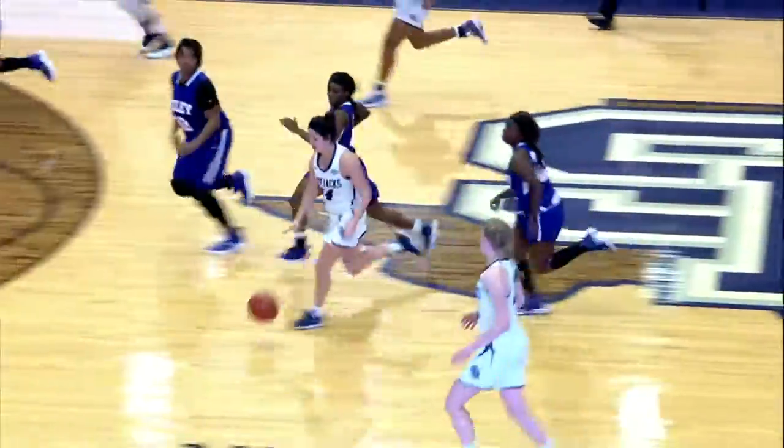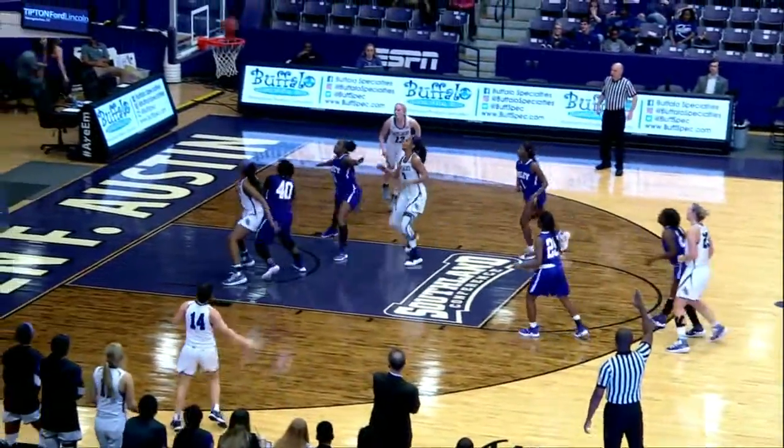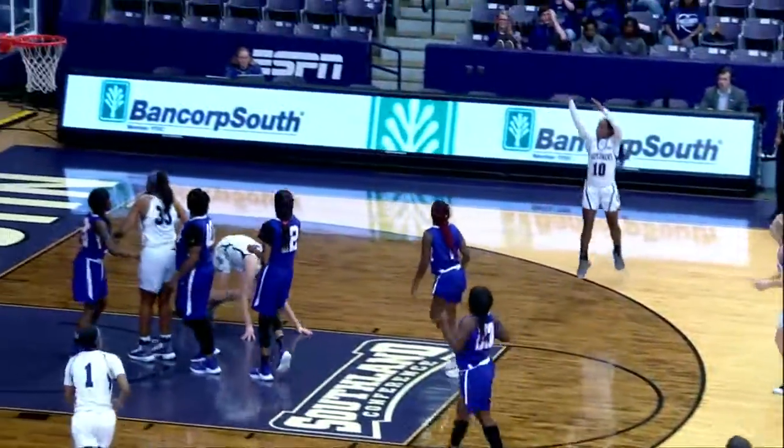Spenders gets out, circles back, finds Harvey. Harvey going to put the three up and gets it to go. Rebounded by SFA. Here comes Vischer, Vischer out to Mitchell. Mitchell wide open from three — she's going to launch it and drain it.